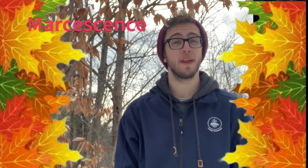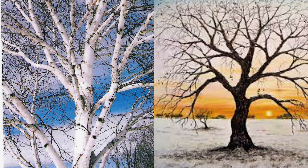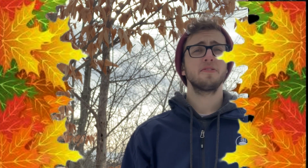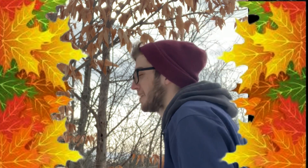The process is called marcescence, which is the retention of dead plant matter normally shed by deciduous trees like our birch and our oak. It is observed specifically in juvenile trees like this one here and many others along the trail. And there's no real specific answer on why they keep their leaves, because we can't simply just ask them why. But scientists have narrowed it down to two possible reasons.